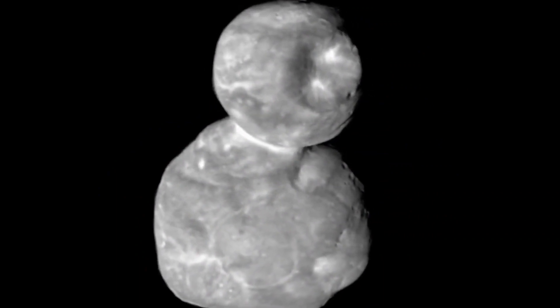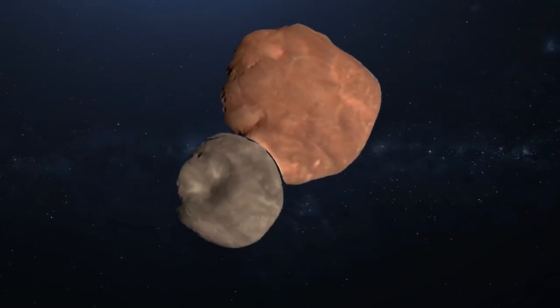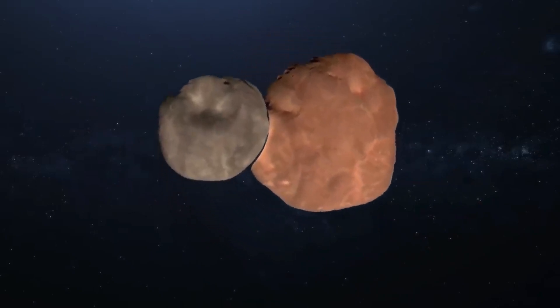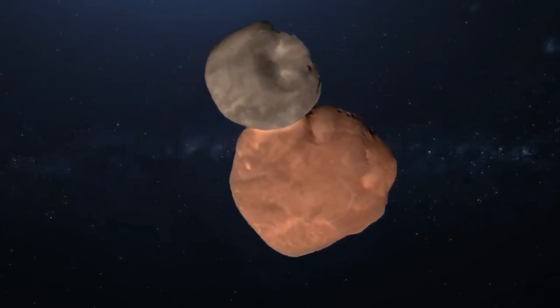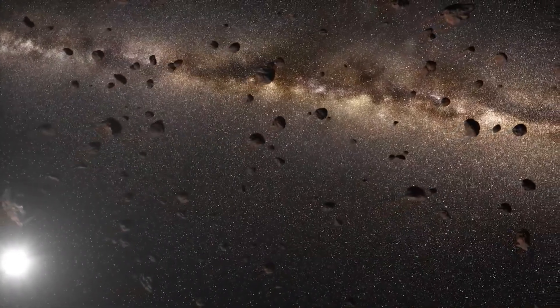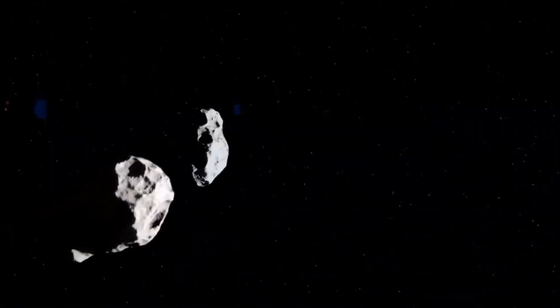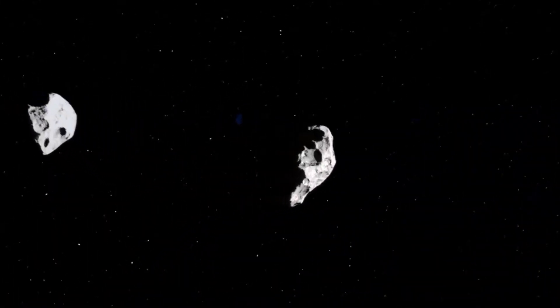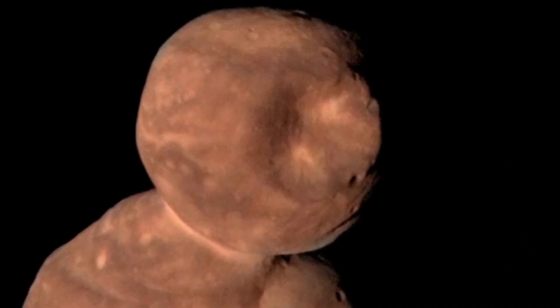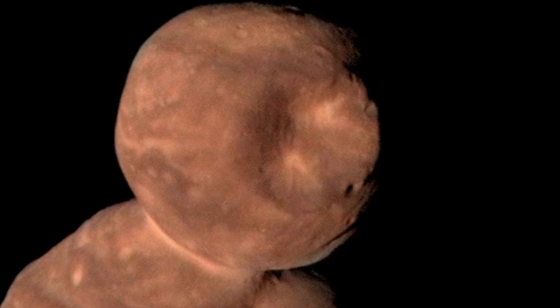Previous research showed that Wenu tidally interacted with the smaller of the two lobes, and both of them lost rotational speed by ejecting matter before they merged to form the Arrokoth we see today. Stern and his team found that each of Arrokoth's 12 rocks is more than 3 miles wide. Since Wenu is only 6 miles thick, scientists think the 12 rocks grouped around its equator make up most of its body and reach to its far side, which New Horizons did not see.